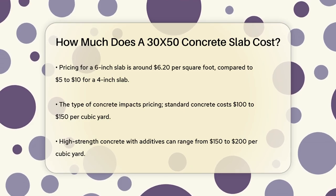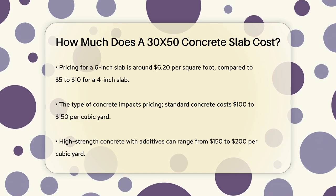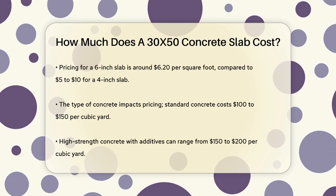The type of concrete used also affects the cost. Standard concrete averages around $100 to $150 per cubic yard, while high-strength concrete, which includes additives for enhanced durability, can cost between $150 to $200 per cubic yard.